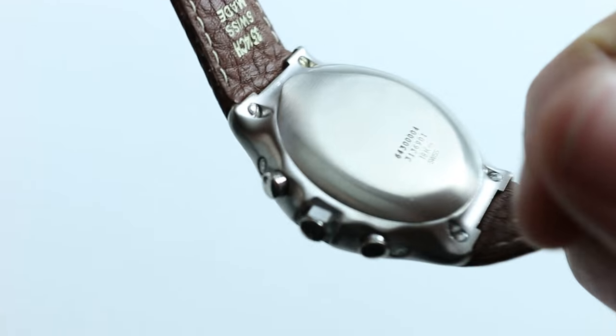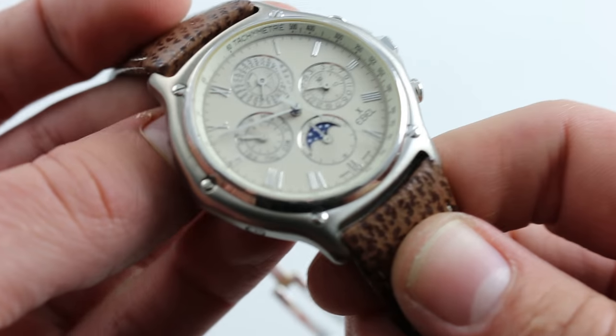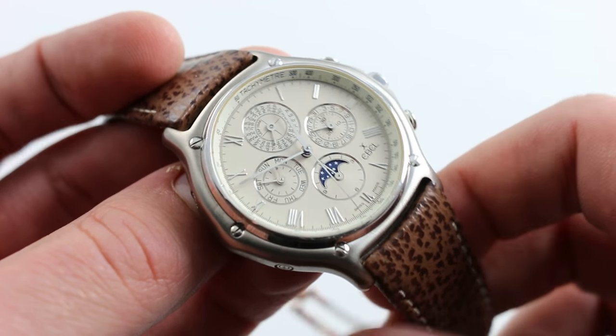Entirely 18 karat white gold, the watch also features a white gold solid caseback and a rather deep case profile, so it is very heavy on the wrist. Not oppressively heavy, but you're impressed and honestly gratified by the heft of this watch when you're wearing it. You're not going to forget that it's there.